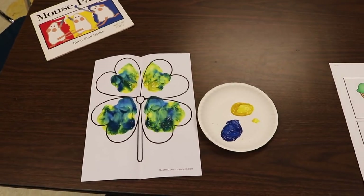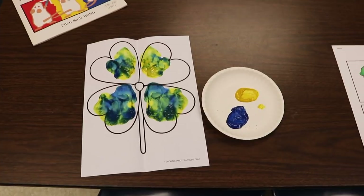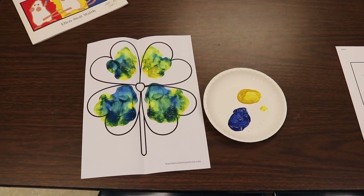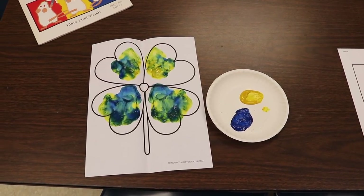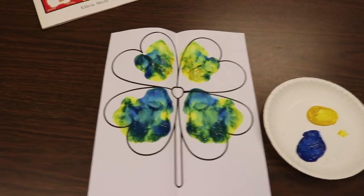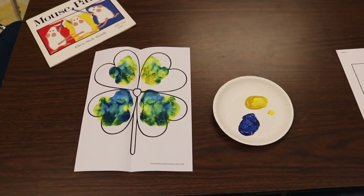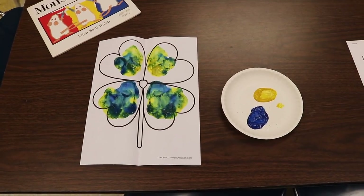For art, we are going to be doing this fun shamrock activity. It kind of goes with Mouse Paint because it's mixing colors, but it's a shamrock to tie in with this week's theme. I took blue and yellow — the children put blue on the two heart-shaped sections on one side and yellow on the two on the right. Then we fold it, press it together, smooth it down, and you can see a third color appear, which is green. This printable is in the description and I'll also put a link to the blog post where I shared more about it last year.